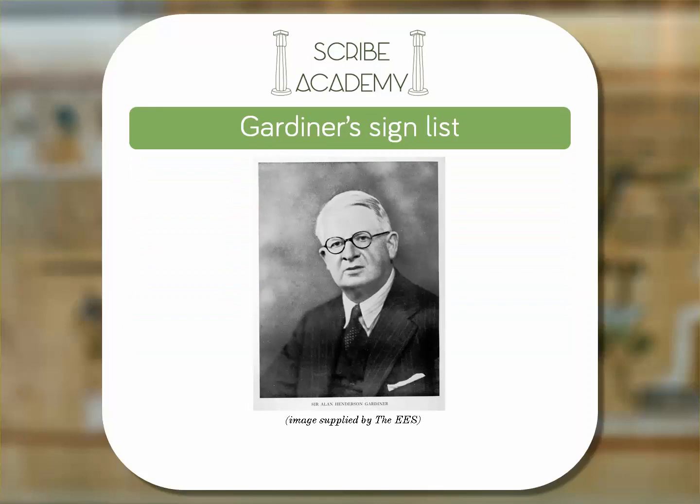Sir Alan Gardiner was a British Egyptologist working during the first half of the 20th century. He made great strides in our understanding of the Egyptian language. He wrote the lengthy Egyptian Grammar, being an introduction to the study of hieroglyphs — a book that is still one of the essentials on the bookshelves of Egyptian language students today.